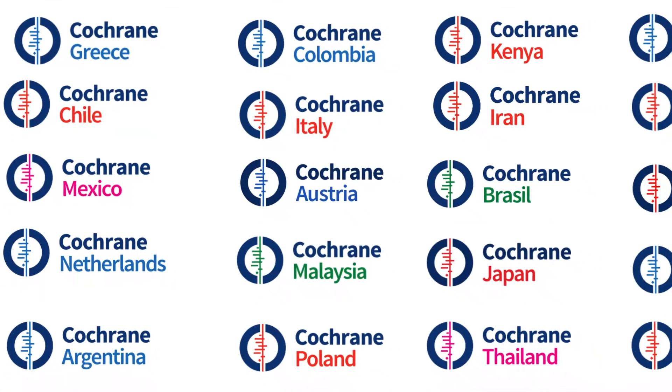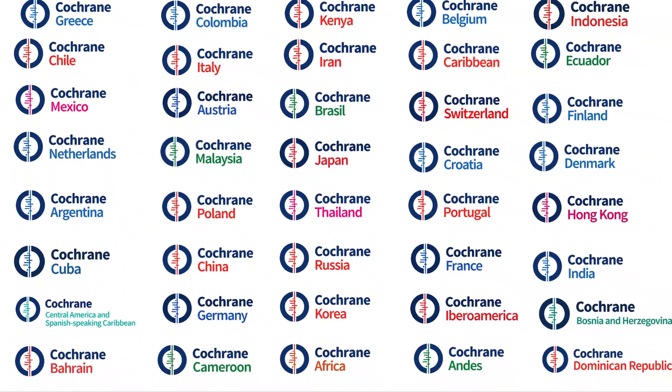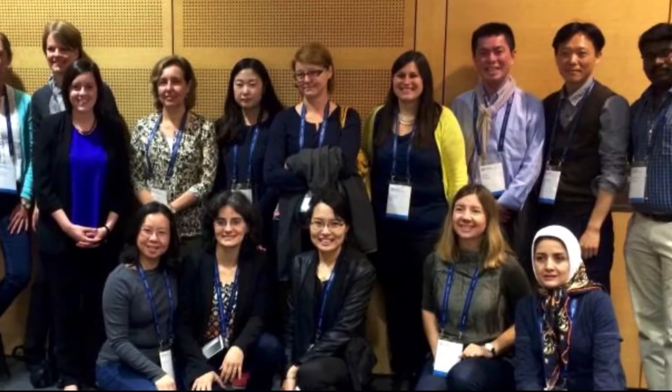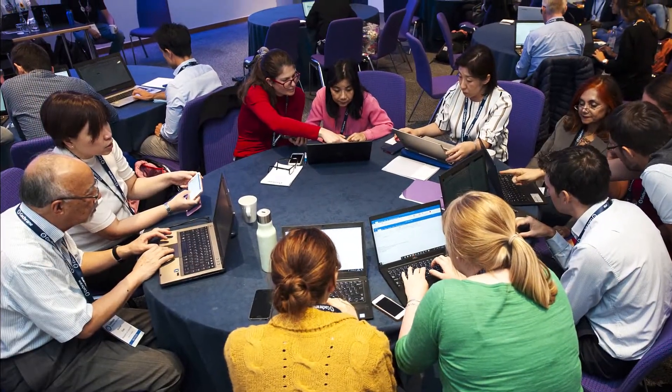My role involves supporting and collaborating with Cochrane groups around the world who lead our knowledge translation activities in different languages. We translate information and Cochrane evidence to make it more accessible and to reduce the linguistic barrier to global evidence-informed health decisions.